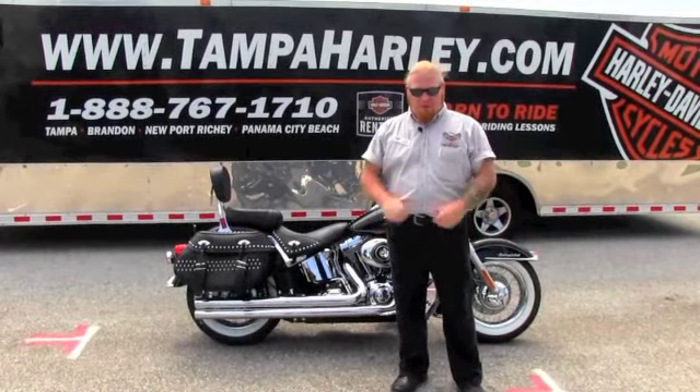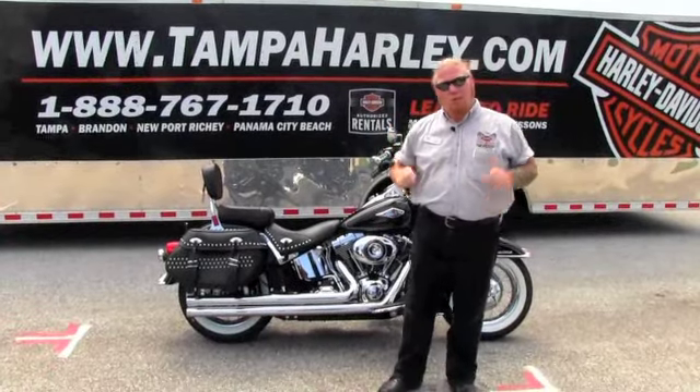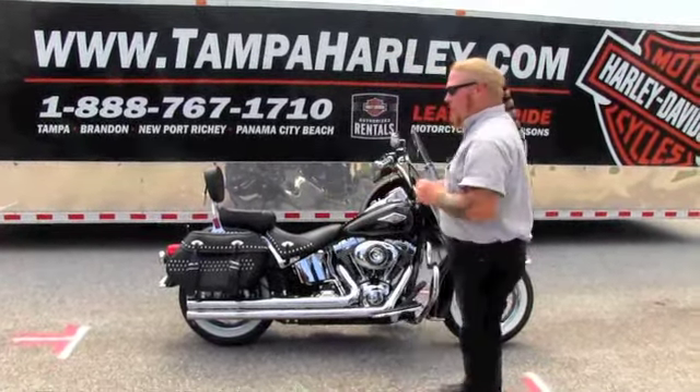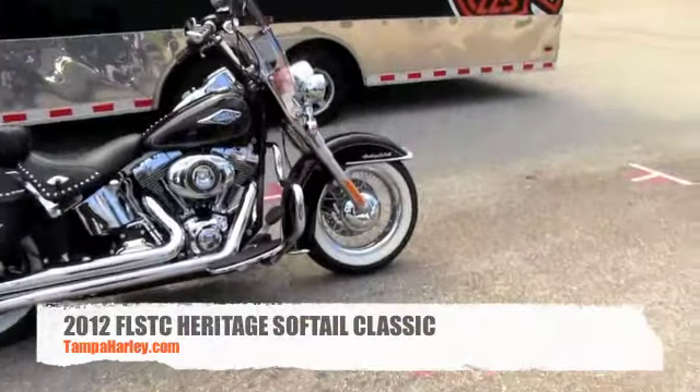Hello everyone, it's Mark Waters with the world famous Harley-Davidson brand in Florida. Today I've got for you a new vehicle with a classic style. What I've got for you is a 2012 used Heritage Softail.